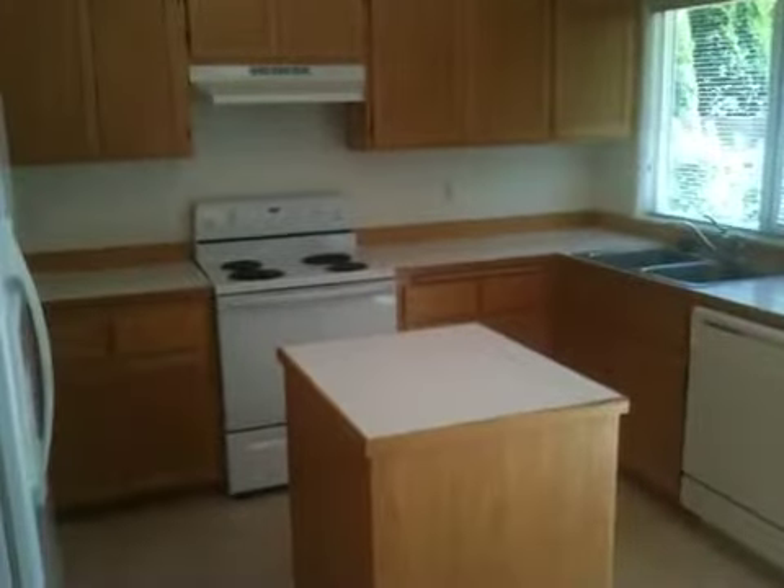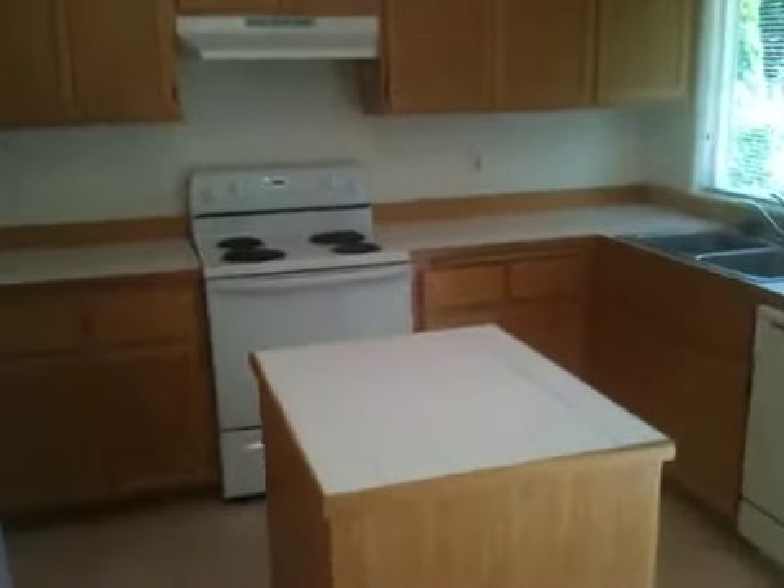As we come into the kitchen, you'll see that there's an island counter. This has tiled countertops, and it comes with a stove and refrigerator. It also has a large pantry.